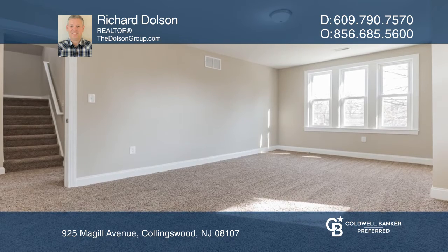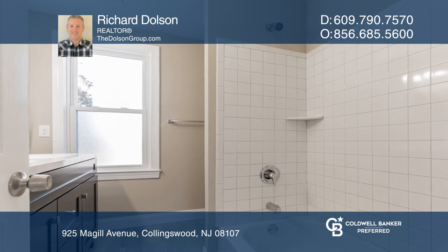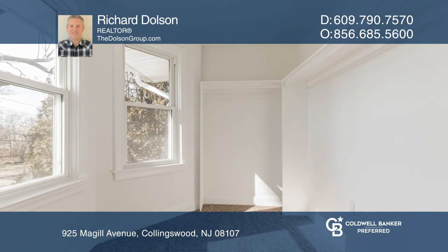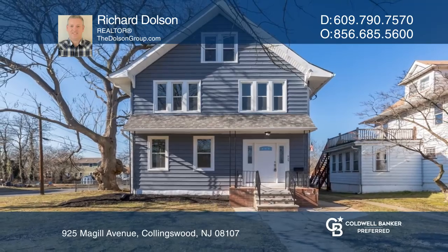The master bedroom suite is unique for older homes in this area and offers a full bathroom and a large walk-in closet. Take a look around your future home by contacting Richard Dolson to schedule a tour.